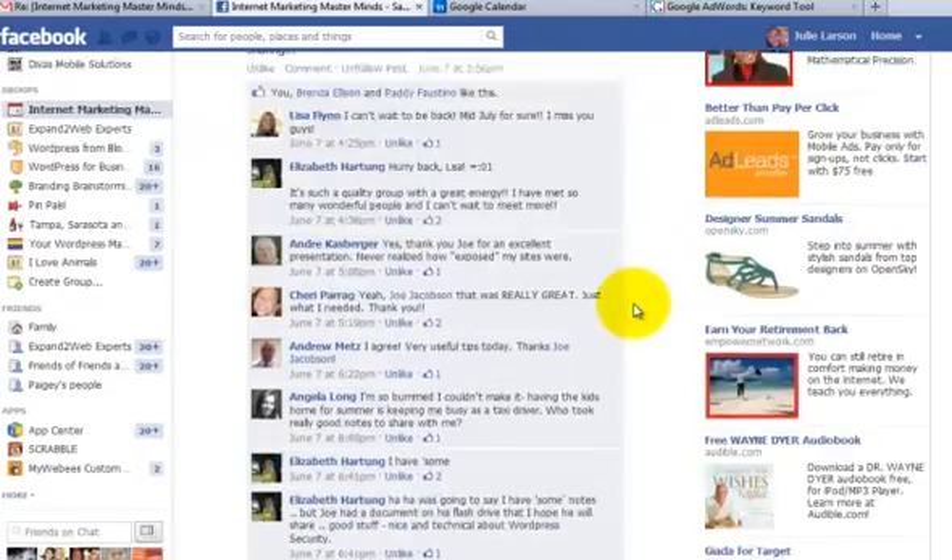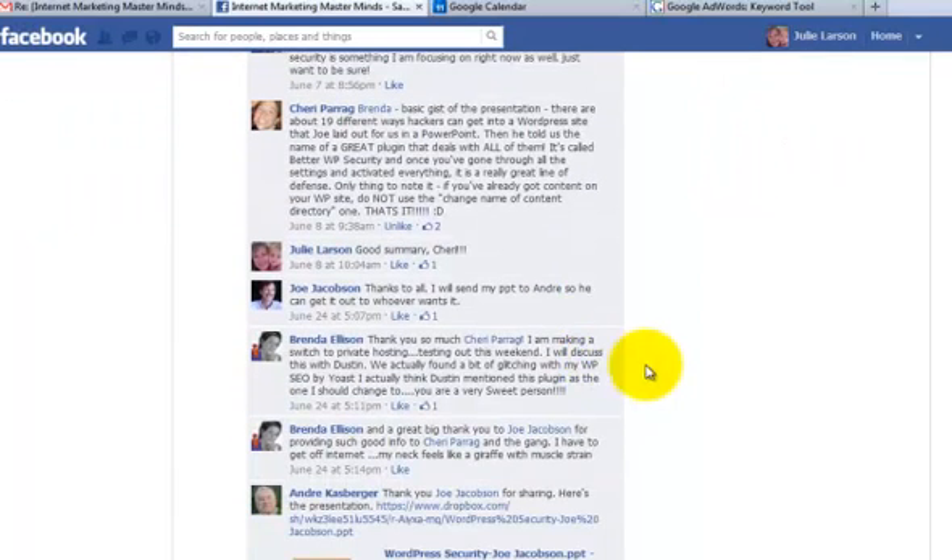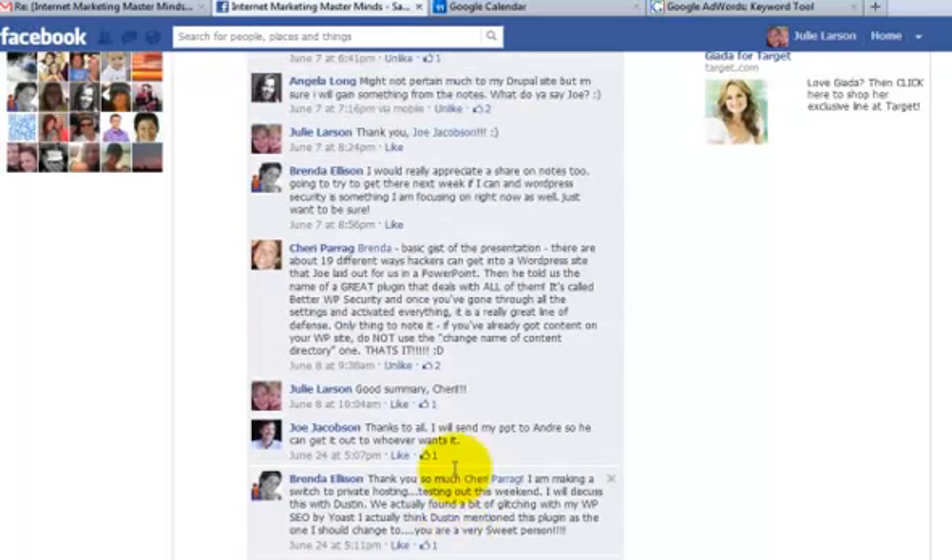Yes, that's the post I was looking for. Joe Jacobson came and told us about WP Security. That's not the plug-in link, but anyway, he came and told us about that.